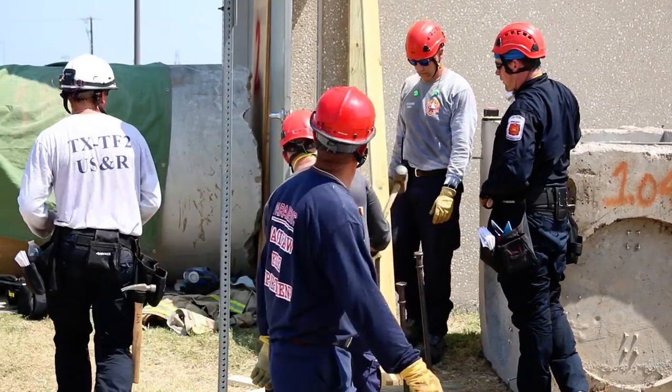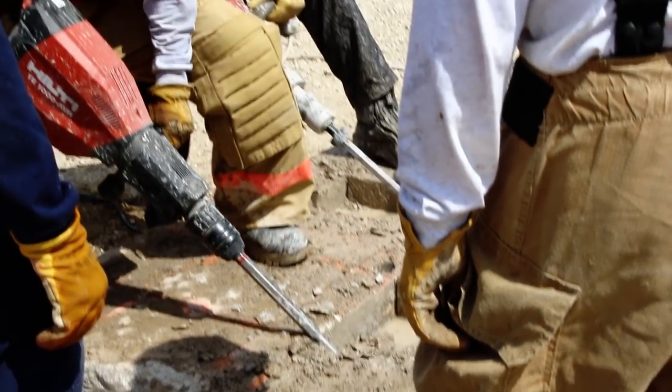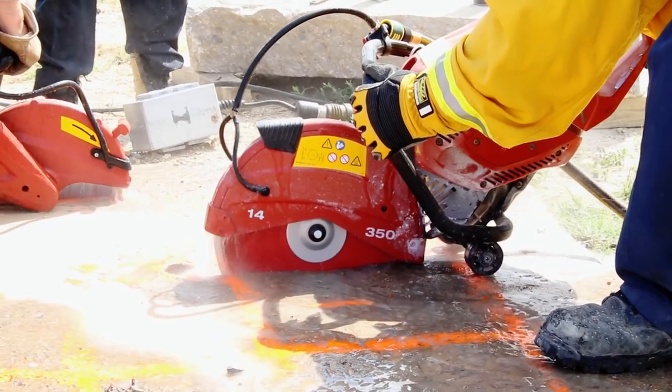This is an example of a response that you would use for a large-scale disaster, be it weather-related tornadoes, hurricane, or man-made disasters. When a building collapse happens, how do we go in and effect a rescue?